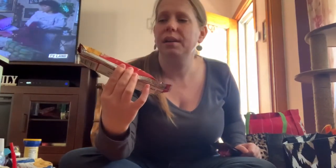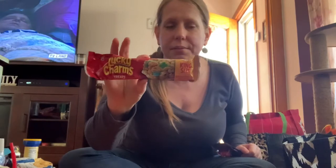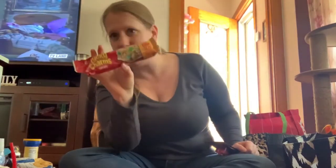My daughter wanted this Lucky Charms marshmallow treat bar. She didn't want to go to the store so she sent me with a list of treats.